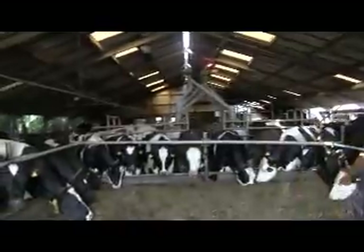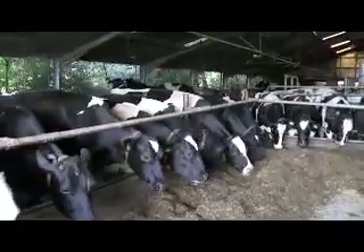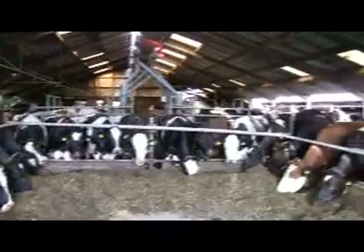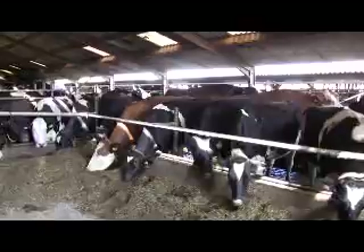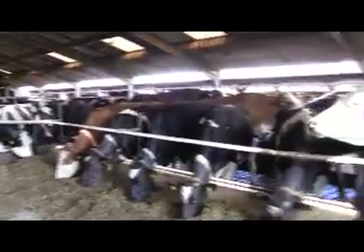When you say labor, what do you mean? Yeah, work. For example, because you notice that the crossbreeds need less individual attention. And if you're a day too late, if they have mastitis or something like that, it's not that they... they become also ill, but they are not falling down at once. And if you have the Holsteins and they are ill, you have a big problem.